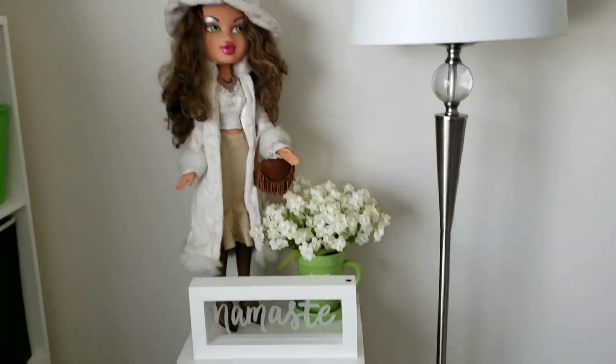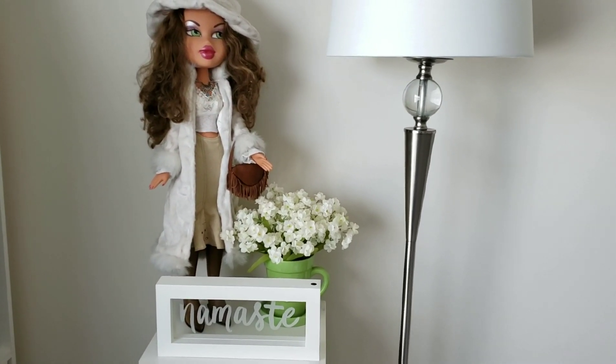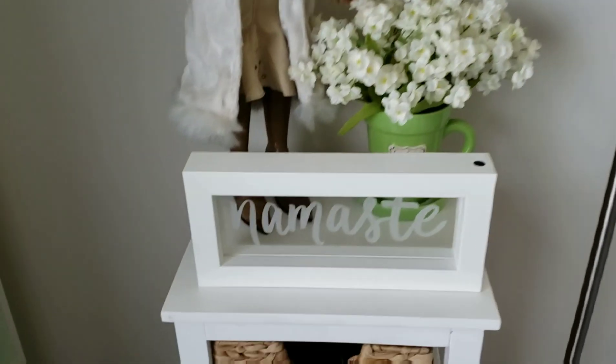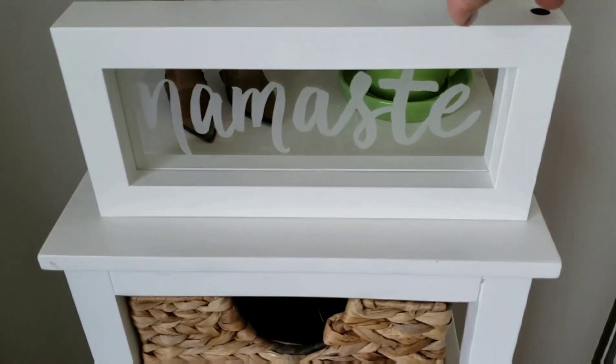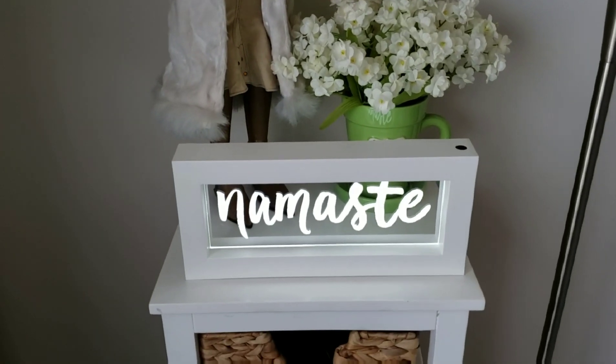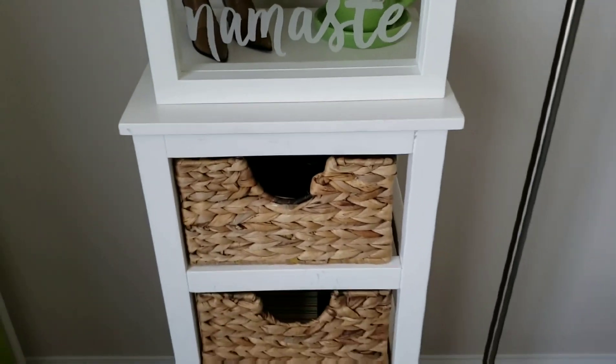On this wall I'm holding onto my daughter's Bratz doll — I don't know why, well, I guess I do know why. Then this little thing here — I saw it on clearance and it says 'Namaste,' I liked it, so I bought it. I'm going to find somewhere for it to look nice.